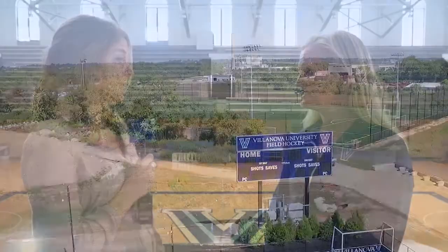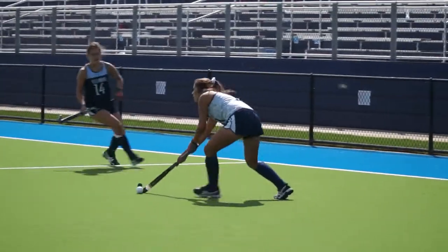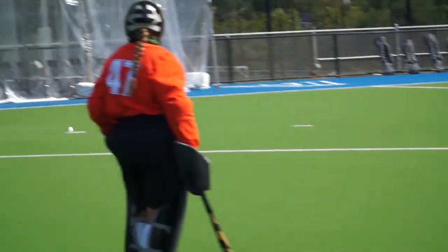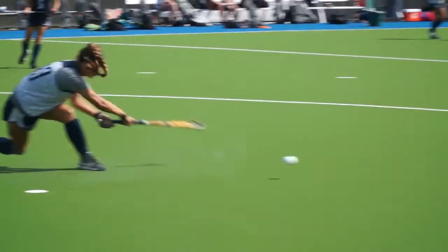Talk to me a little bit about how a new training facility can help you guys improve this season. Training on this type of turf — it's Polygrass Olympia — it is state-of-the-art, it's so different from the field turf we've been used to playing on. The speed of the game is totally different, so training on this surface every day is going to completely help change our program.